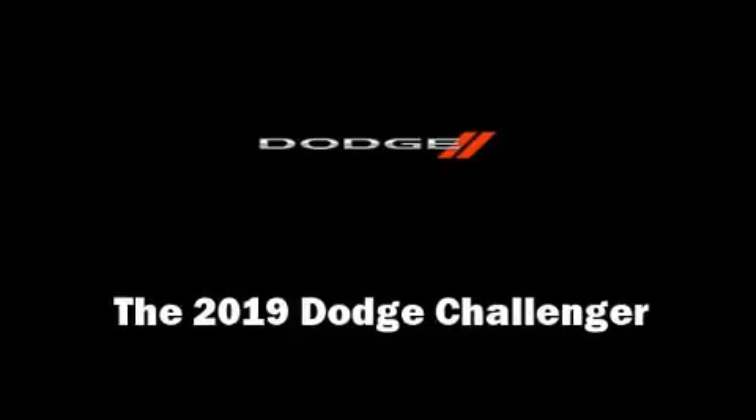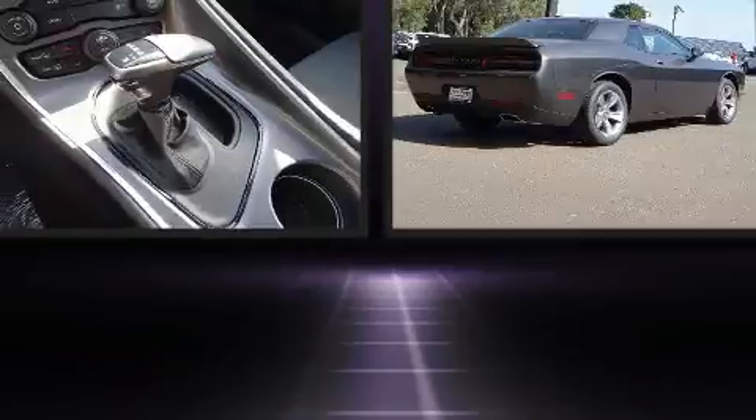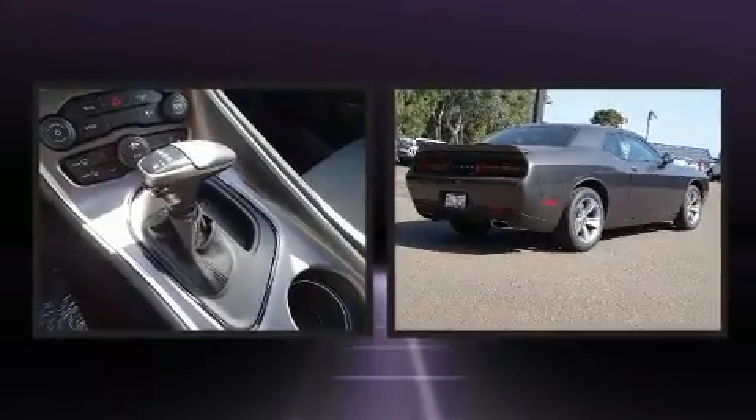Come test drive this 2019 Dodge Challenger. This two-door, five-passenger coupe will allow you to take command of the road with confidence.